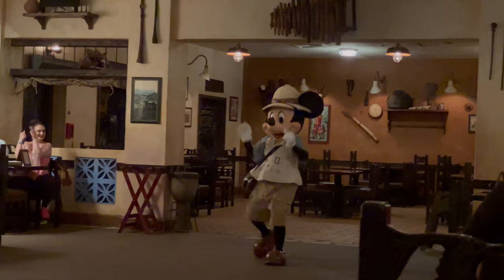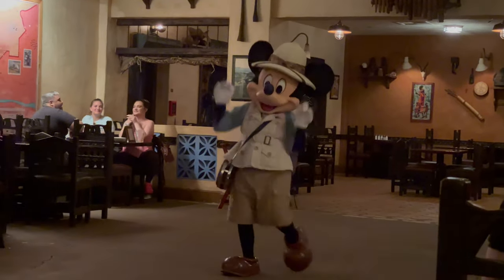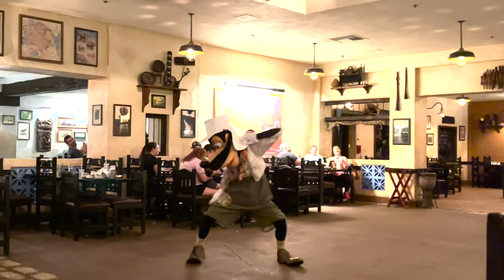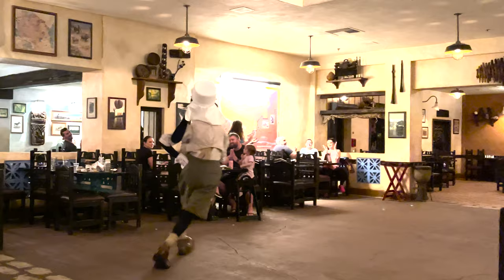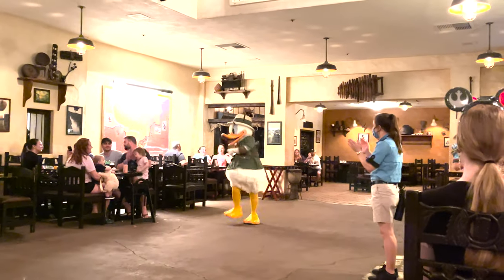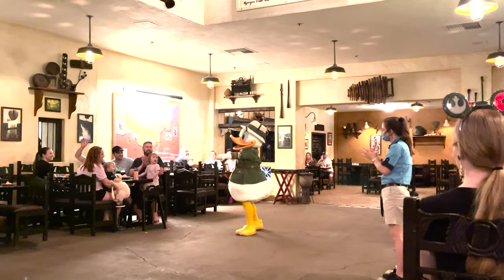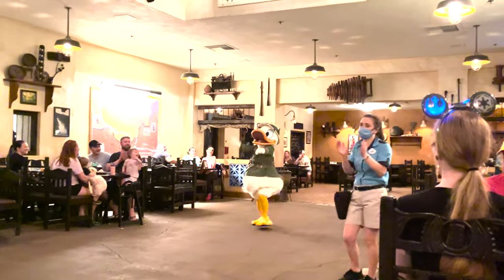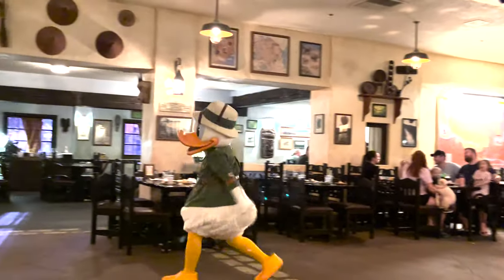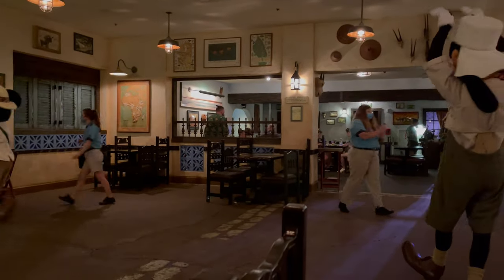Every 20 minutes or so there's also a celebration that parades throughout the restaurant. You'll hear music start to rise as Mickey, Goofy, Donald, and Daisy come through and celebrate their latest expedition. This is in addition to the photo opportunity sessions where characters walk around and greet guests at the table — they also do fun celebration walk-throughs where you get to dance with them too.